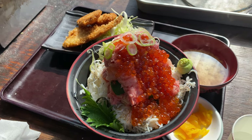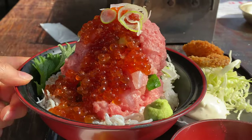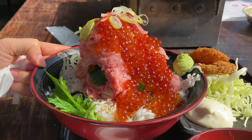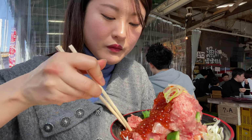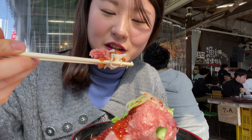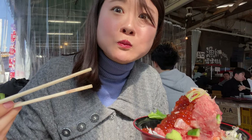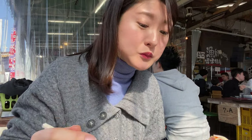We got this massive seafood donburi with some deep fried fish — look how tall that is! I'm going to dig into this massive bowl of donburi. Look, it's like tuna, baby sardines, and salmon roe in one go. It's so fresh, something you can't have in Tokyo for sure.